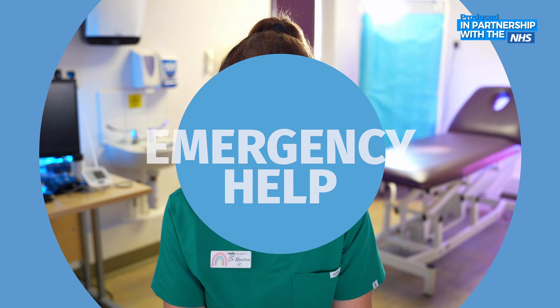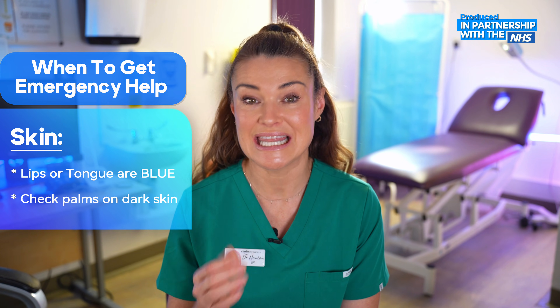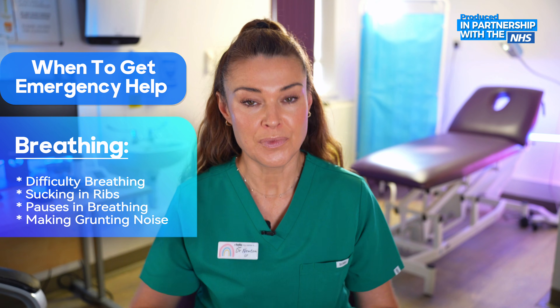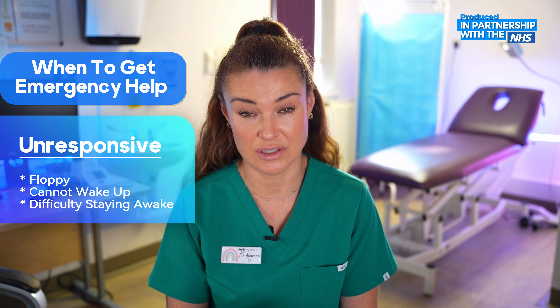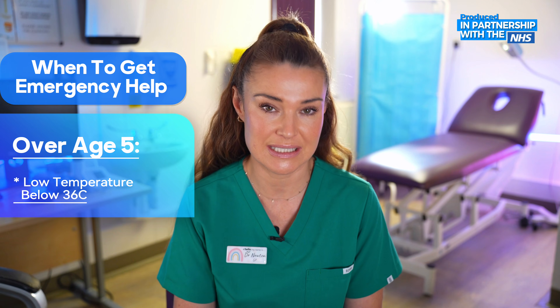When should you seek emergency help? Some babies do need to go into hospital, usually just for a little bit of help with their feeding or breathing, and it's often just a short stay. But it's really important you know what symptoms to look out for. If you notice their skin, lips, or tongue are blue — on darker skin this may be more visible on the palms of their hands. If they appear to have difficulty breathing, sucking in between their ribs, pauses in their breathing, or making a grunting noise. If they are floppy, you can't wake them, or they're very difficult to keep awake. Or if they're over five years old and have a low temperature below 36°C. Please seek emergency help as soon as you can.